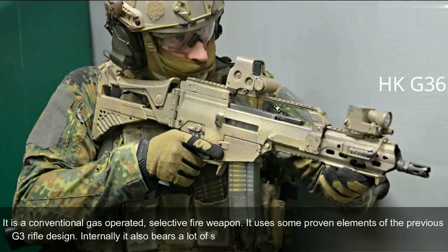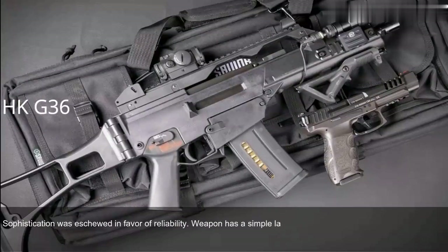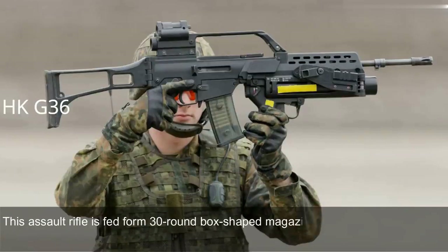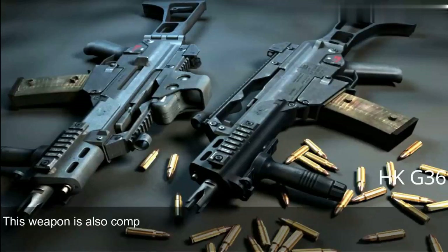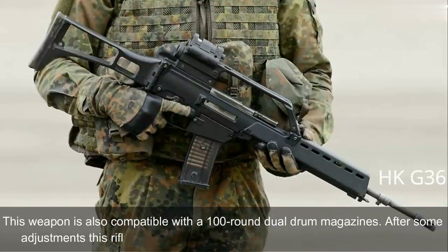Internally, the G36 also bears similarity with the U.S. Armalite AR-18 automatic rifle. Sophistication was eschewed in favor of reliability. During trials, the prototype of the HK G36 was rated higher than the Austrian Steyr AUG. The G36 is manufactured using the most modern technologies. It is fed from 30-round box-shaped magazines made from translucent plastic. Two or three magazines can be clipped together for rapid reloading. The weapon is also compatible with 100-round dual drum magazines, and after some adjustments can accept any standard NATO 5.56x45mm magazine.